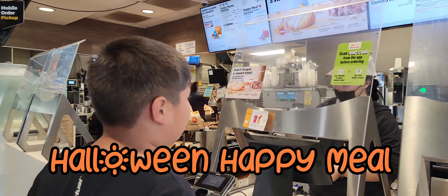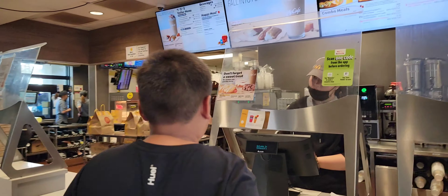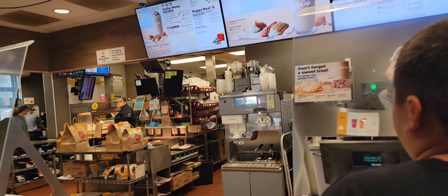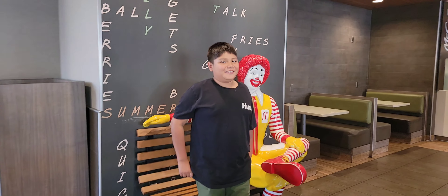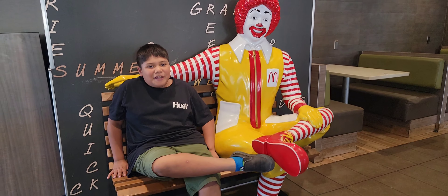Look who's at this McDonald's, guys! His shoes are bigger than mine.